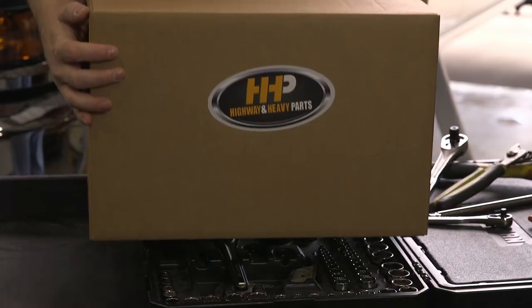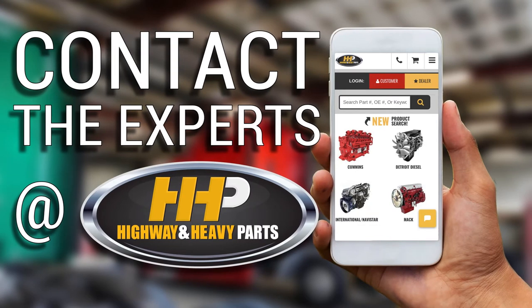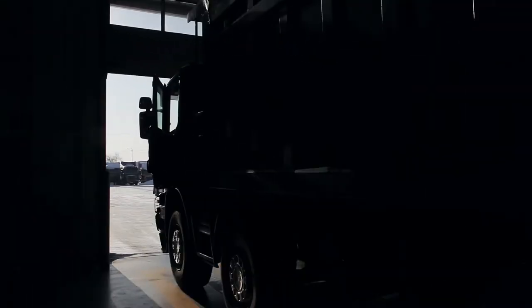Put an end to your troubles with our complete solution. Contact the experts at Highway & Heavy Parts, where we provide education, online resources, technical knowledge, and service, getting you back on the road.